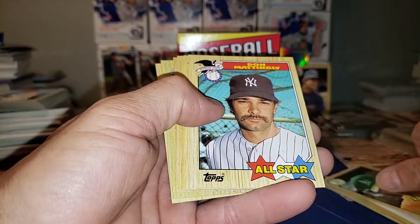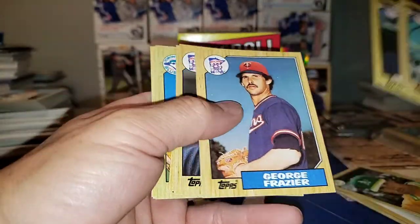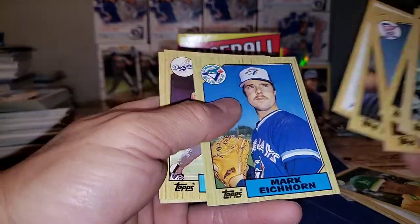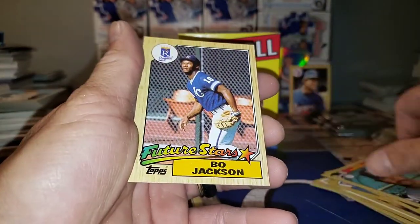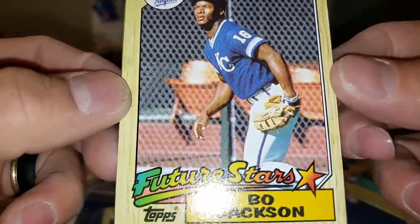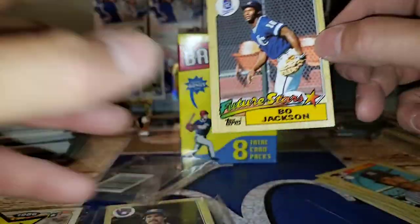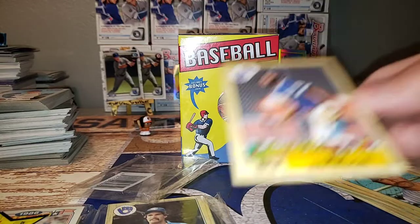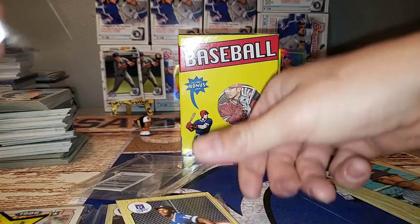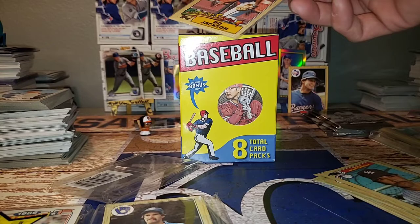I gotta get the address first. Don Mattingly, Kirby Puckett — alright, nice. Phillies leaders: Mark Callahan, Ken Landro, and the Bo Future Stars — look at that one, that is pretty nice. I don't think I have that one yet. I'll get that in the top loader real quick.